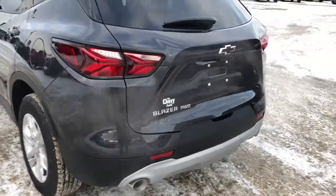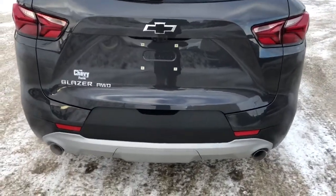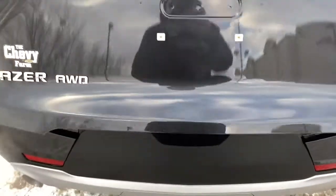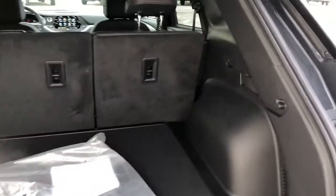Around to the back we have our Blazer all-wheel drive badging in chrome, black bow ties, dual exhaust, and power liftgate. Inside we have plenty of storage room and the handles to fold down the rear seats.